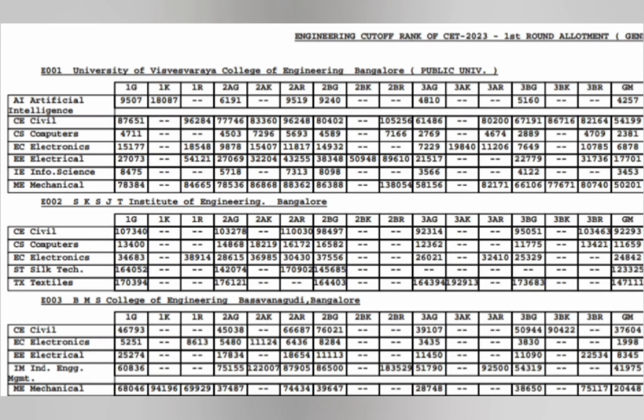Hello friends, good morning, good afternoon, good evening. This video is about KCET Round 1 cutoffs for top colleges in Bangalore. Starting with college code E001, which is University Visvesvaraya College of Engineering (UVCE).